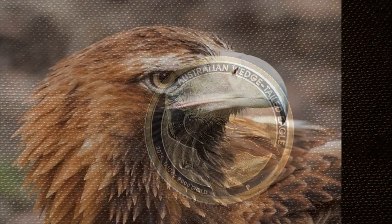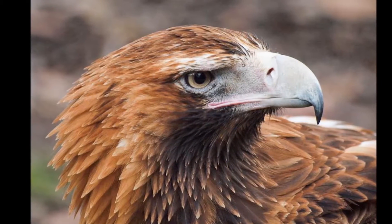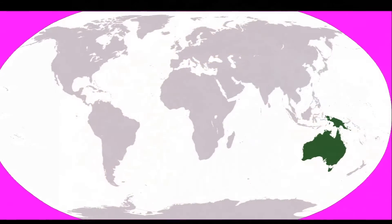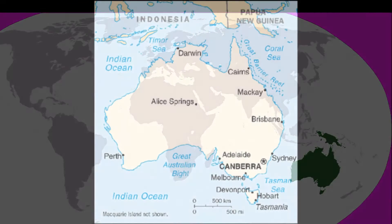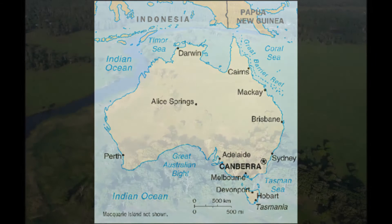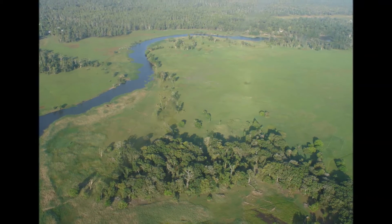The wedge-tailed eagle, sometimes known as the eagle hawk, is the largest bird of prey in Australia and is also found in southern New Guinea, parts of Papua New Guinea, and Indonesia. They tend to be more common in lightly timbered and open country in southern and eastern Australia. In New Guinea, the birds can be found in the trans-fly savannah and grasslands.